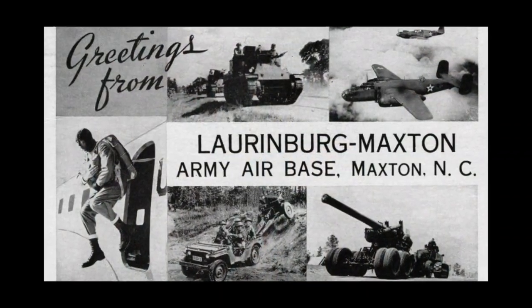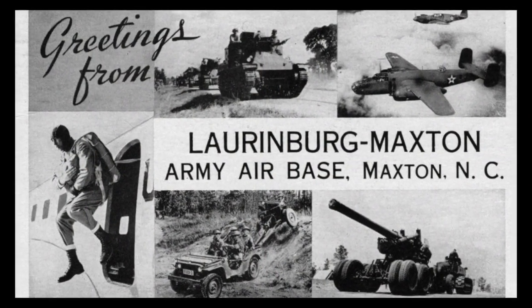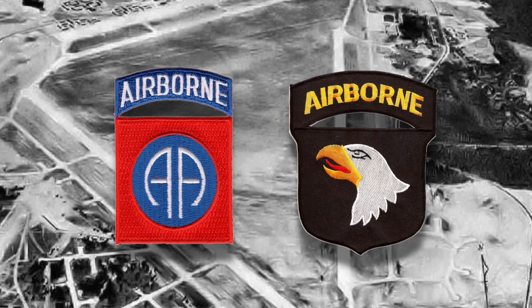Over 40 Army and Air Force units trained at the base by the end of the war in 1945, including both the 82nd Airborne and the 101st Airborne Divisions.